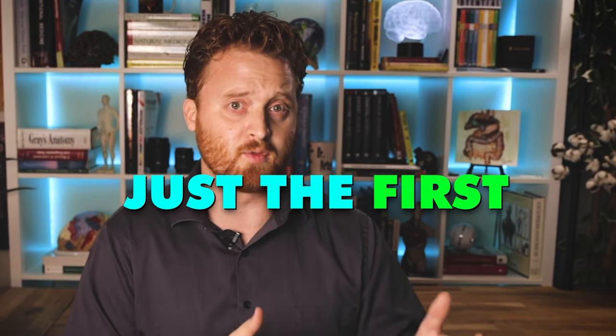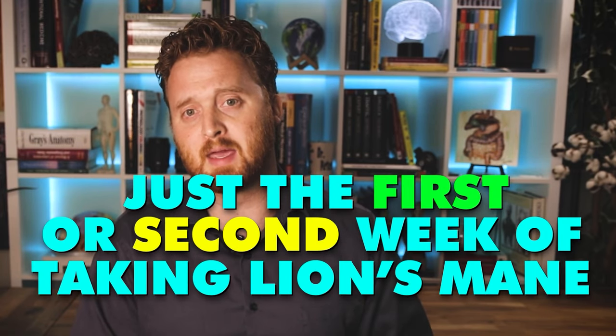As far as how long it takes to get the benefits from lion's mane, research typically shows it takes anywhere from two to three weeks before participants get results. But for a lot of my patients, they find benefits within just the first or second week of taking lion's mane. For me specifically, within that very first week I noticed a slight difference. If you want to find out my experience of taking lion's mane for 30 days, you should watch the next video where I dive into all of that experience.